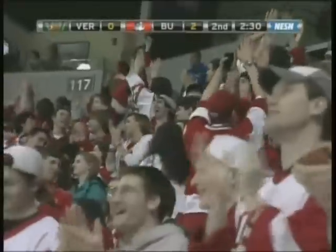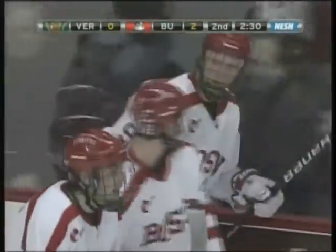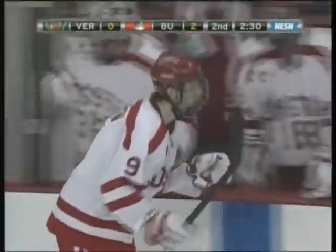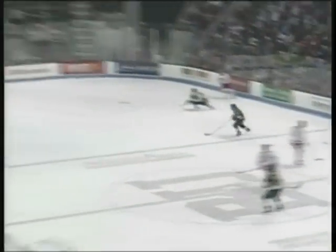Chiasone buries it to make it 2-0 BU. We talked about Clint Denning — the type of player he is, the superstar qualities he has. Great little D-to-D pass. Clint Denning sees Chiasone all the way, and like a great goal scorer does, he buries it top shelf — a no-doubter. A great D-to-D and a great look by Clint Denning.